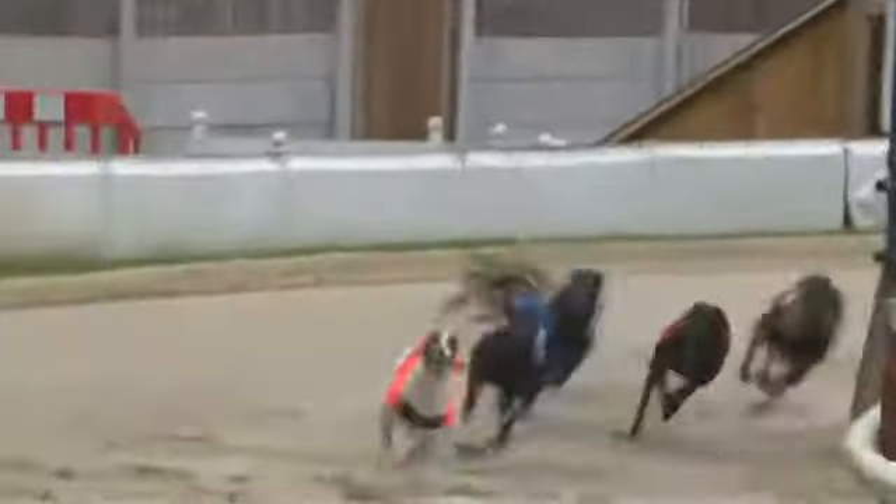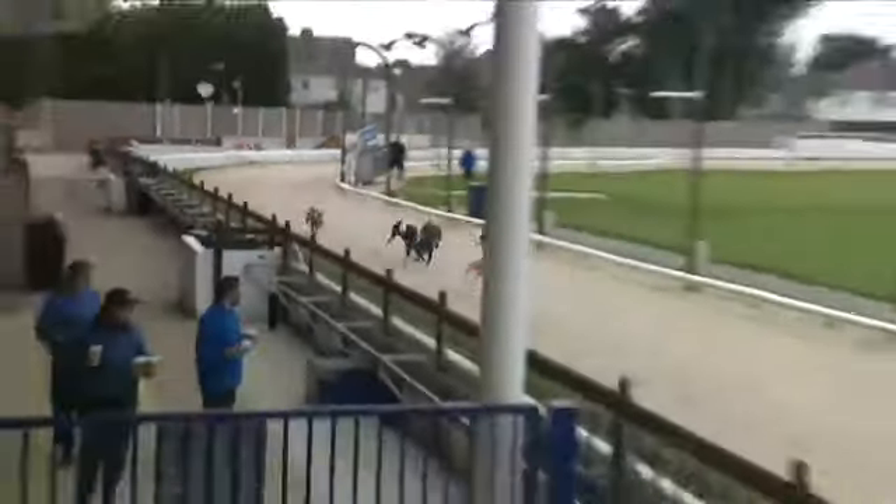It's the dog by Barefoot Bolt — Bubbly Spark — with a 3 length lead now from 2, a length back to 1. 5 into the straight from 2, 1, 3 and 4. And it's 5, it's going to be 2, with 1 and 3 tight for 3rd.